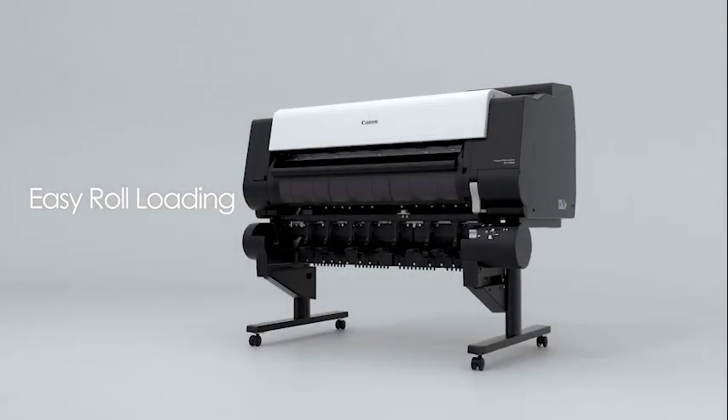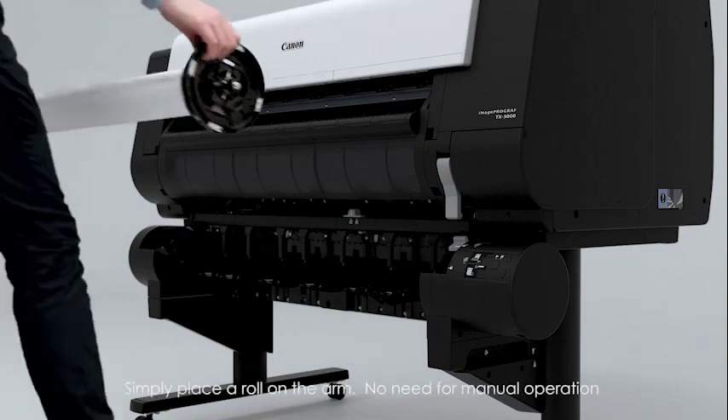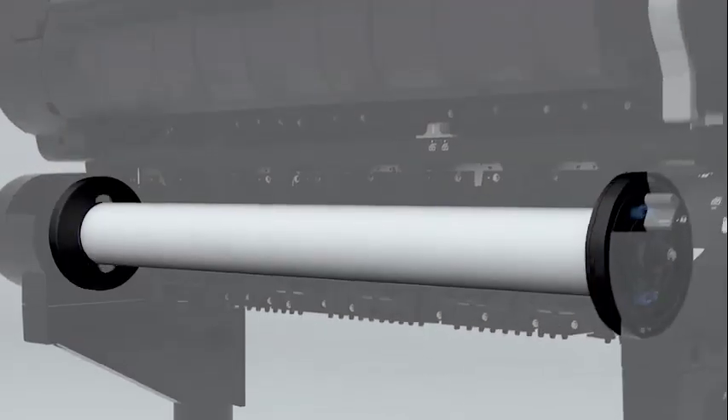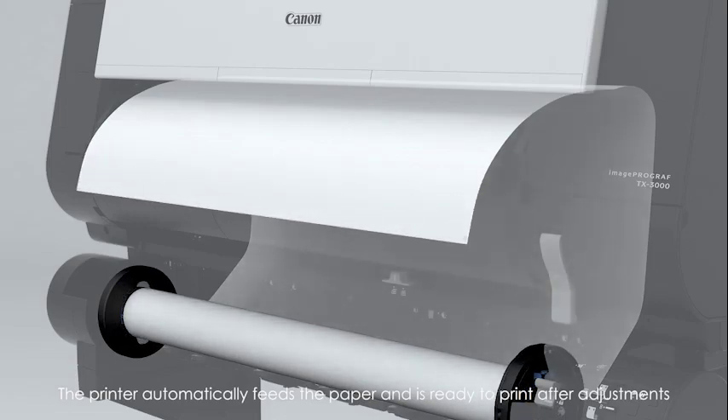High productivity. Easy roll loading by simply placing a roll on the arm — an operator only has to place a roll. No manual operations such as paper feeding are required. The printer automatically feeds the paper and is ready to print after adjustments.